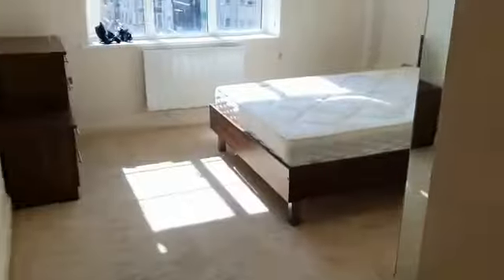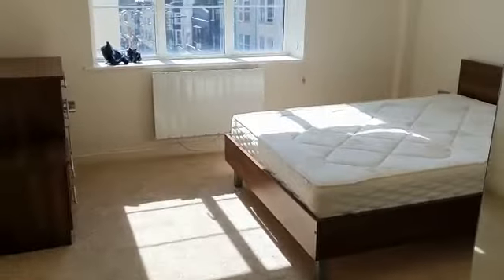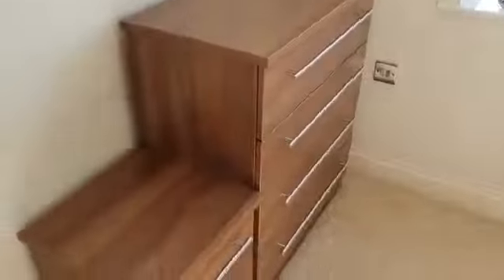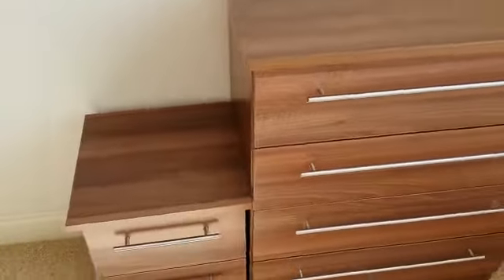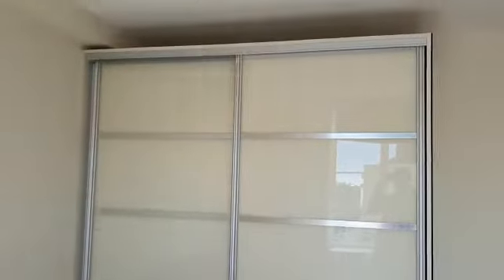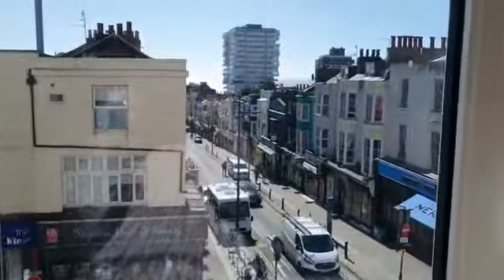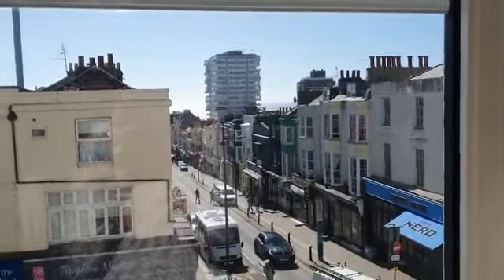There's lots of light within this property. Bedroom number one — bed, chest of drawers and your bedside table, and then your fitted wardrobe there. It's quite nice looking out this window as you get a little bit of a sea view as well.